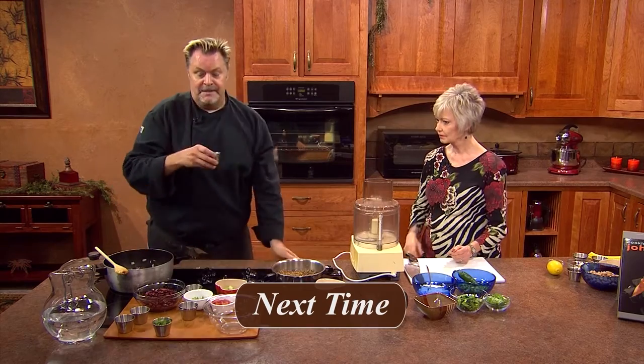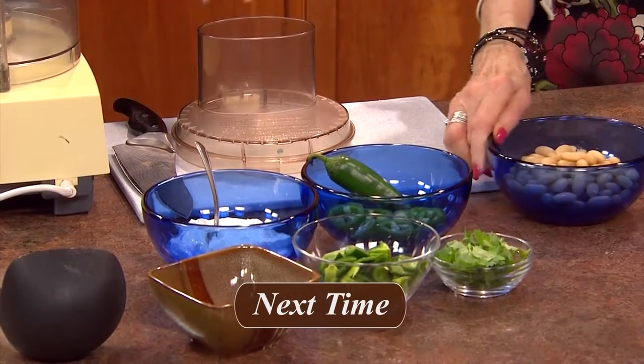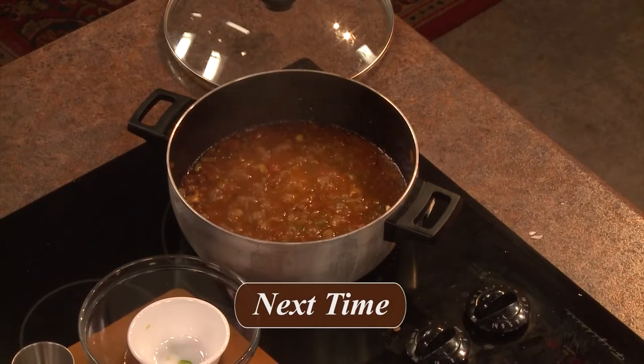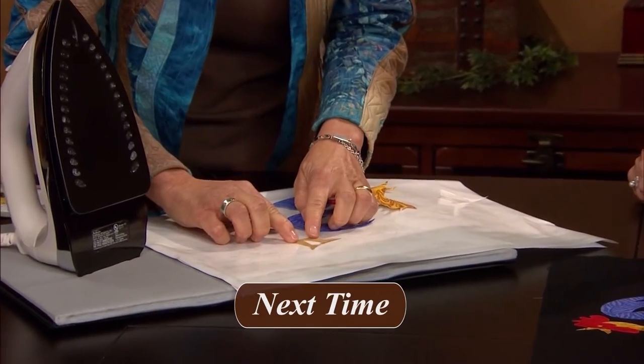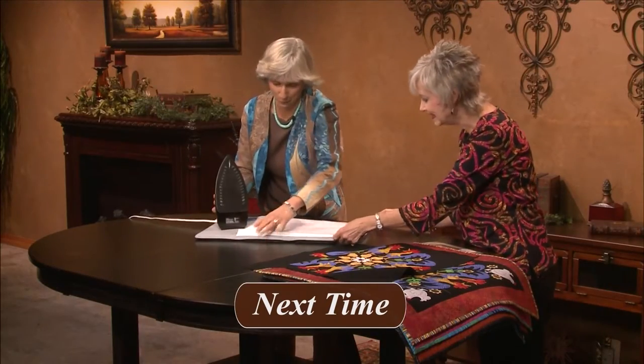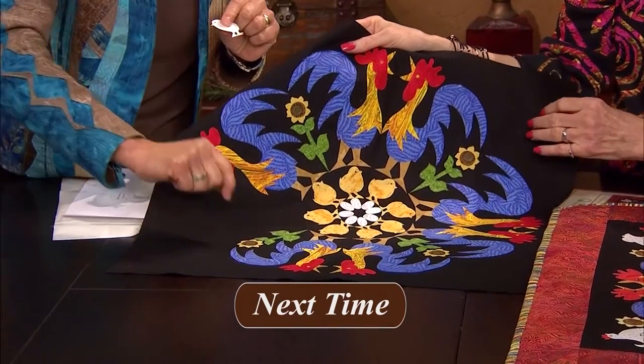Thanks Pat, I've learned a lot! I hope you enjoyed the show today. Next time on Creative Living we'll learn how to cook with legumes, talk about the components of a living sexy fit lifestyle, and demonstrate a quilt pattern called Rowdy Roosters. A guest will demonstrate cooking with healthy legumes and explain why they're great for your diet — two recipes will be a cannellini bean dip and Tex-Mex veggie chili. Another guest will discuss the holistic living sexy fit lifestyle including correct eating, exercise, and motivation.